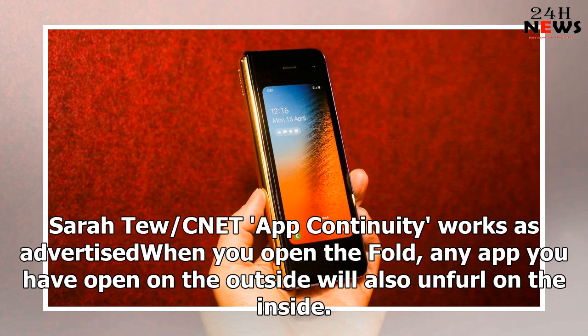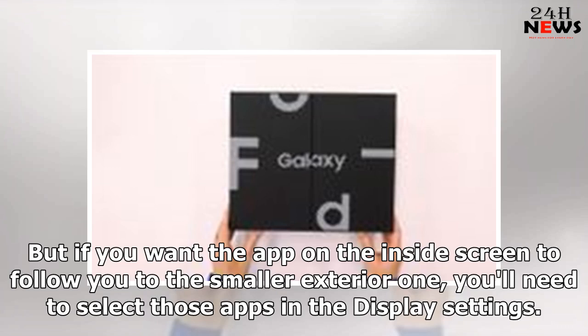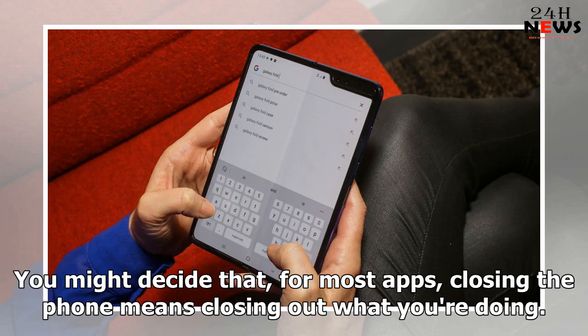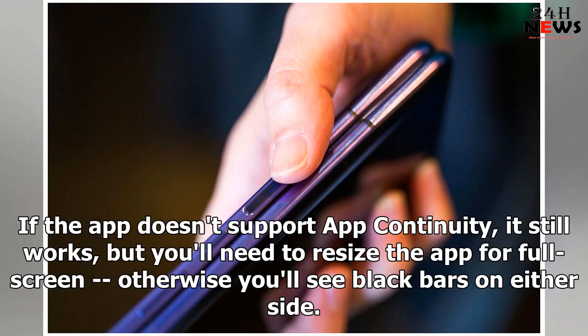App Continuity works as advertised — when you open the fold, any app you have open on the outside will also unfurl on the inside. This is called App Continuity, and it's something Samsung and Google worked on together to make sure the fold doesn't experience lag. This works as expected and without delay. But if you want the app on the inside screen to follow you to the smaller exterior one, you'll need to select those apps in the display settings, because you may not want every app to dog your heels. Right now, WhatsApp, Microsoft, Spotify, Amazon Prime Video, Samsung and Google apps have all been optimized to use the design. If the app doesn't support App Continuity it still works, but you'll need to resize it for full screen, otherwise you'll see black bars on either side.